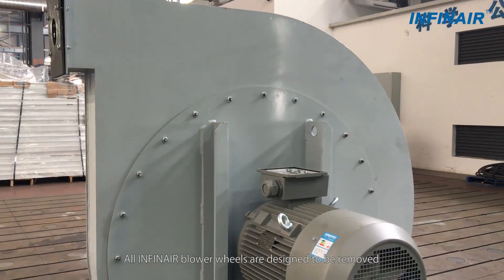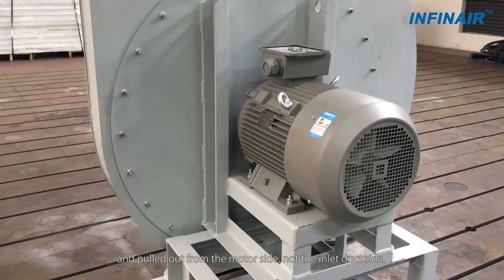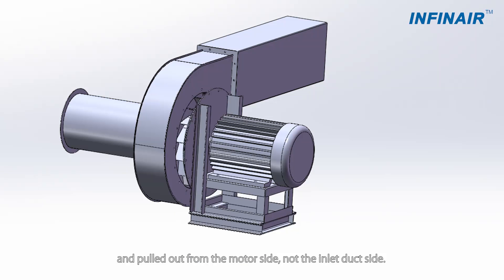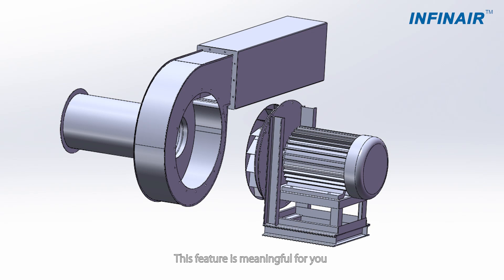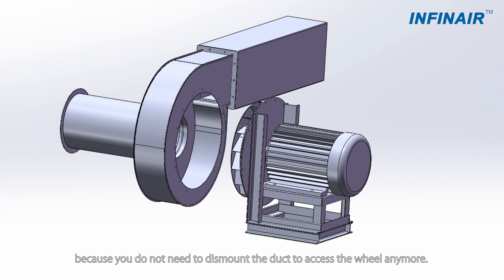All Infernier blower wheels are designed to be removed and pulled out from the motor side, not the inlet duct side. This means you do not need to dismount the duct to access the wheel anymore.